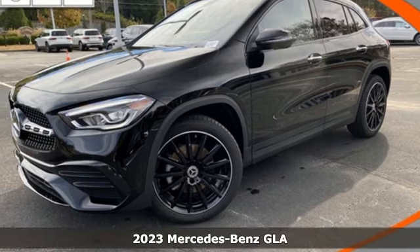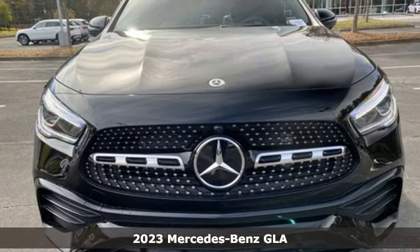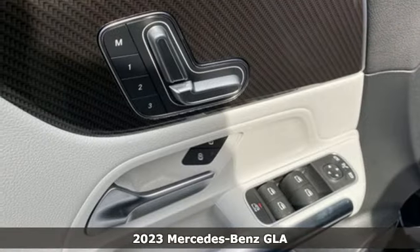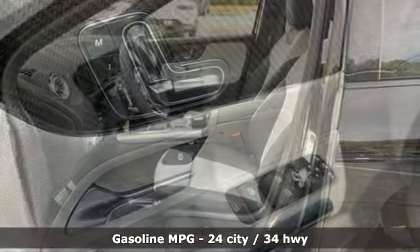Here's a new 2023 Mercedes-Benz GLA. GLA is everything you need in a compact SUV, like flexibility, fuel efficiency, and fun, and everything you want in Mercedes-Benz.